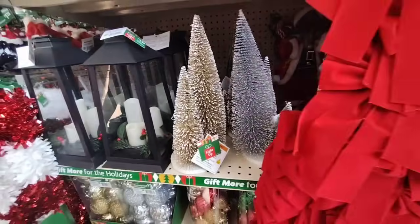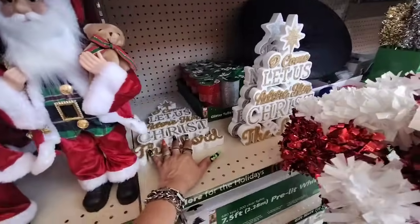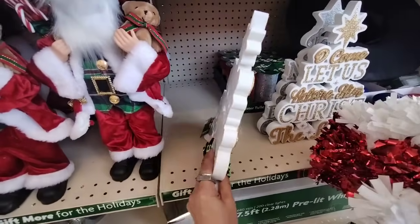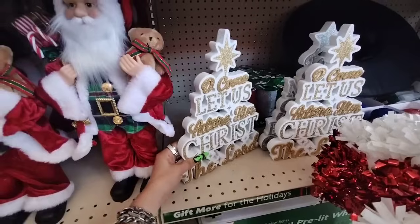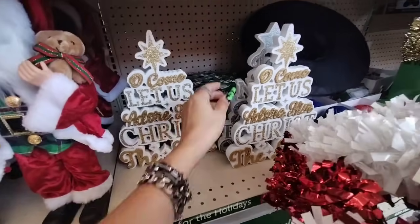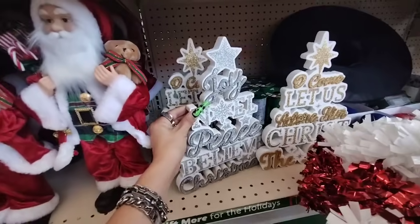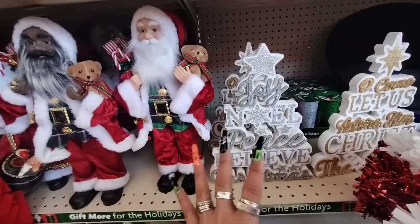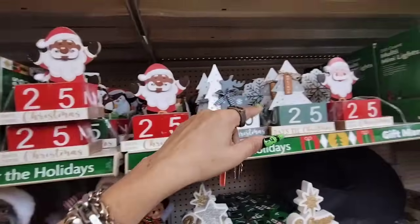$5 — not bad! I do like this one: 'Oh Come Let Us Adore Him, Christ the Lord.' That is $5 and it is matte white with the gold glitter. And then we also have Jolly, Noel, Peace, Believe, and Christmas in silver glitter.